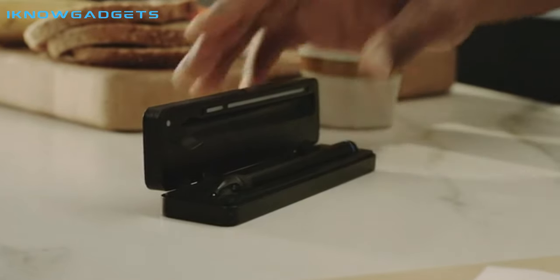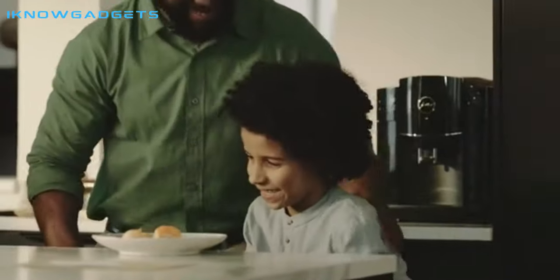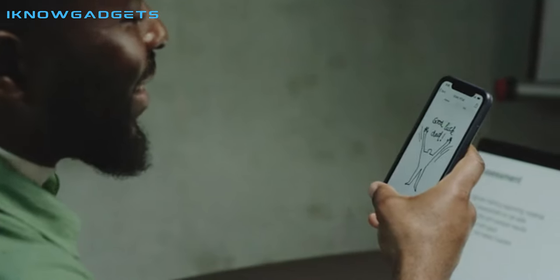Boost your productivity with this AI-powered tool, providing 2 hours of continuous writing and recharging in just 15 minutes. Stay organized, experience precision, connect with your thoughts, and make teamwork a breeze with the Nua Pen.